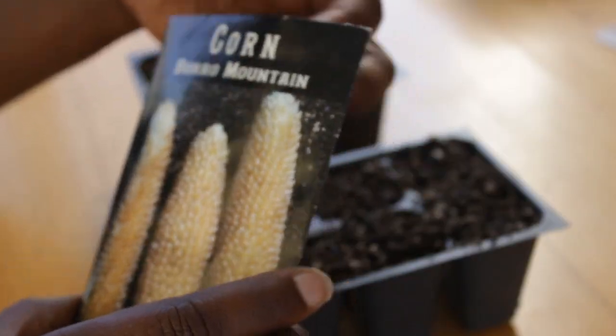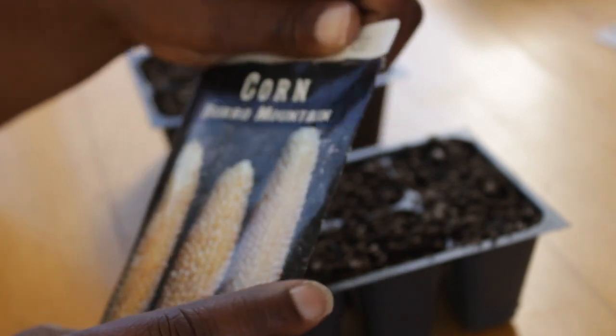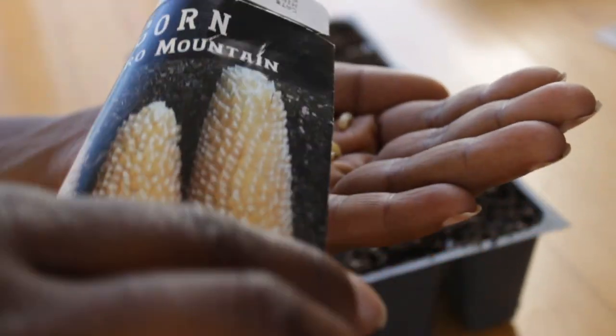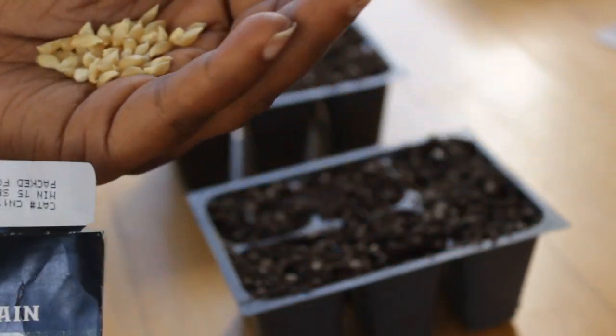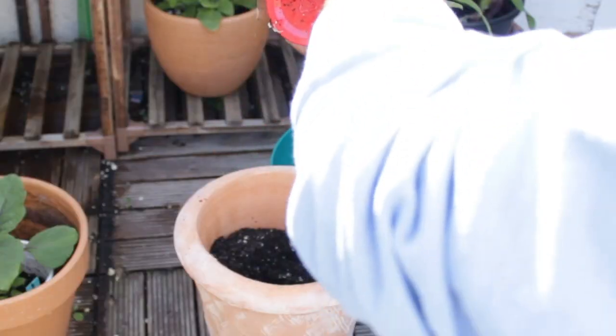If you'd like to know more about the Burrow Mountain variety, definitely like and subscribe, because it has a unique and fascinating story. It involves a guy named Frank in New Mexico who found a thousand-year-old clay pot, and inside were the seeds for the Burrow Mountain corn variety that were thought to be extinct.